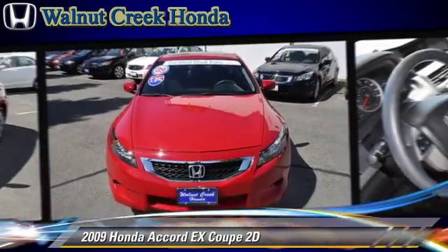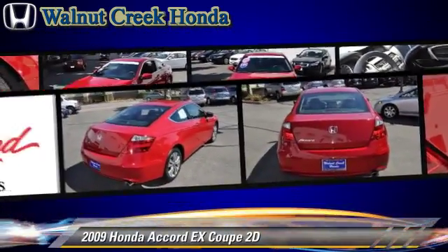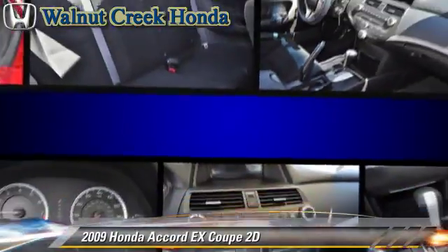This Honda is well-equipped, featuring dual front airbags, alloy wheels, moonroof, and tilt wheel.